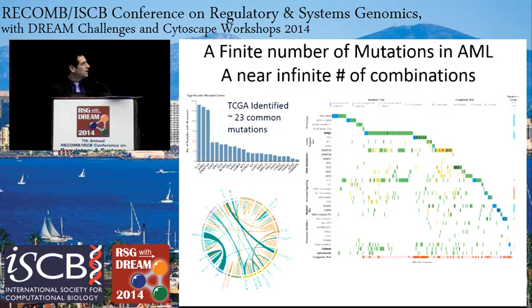AML was one of the TCGA diseases that was studied, and there are about 23 common mutations. There are several recurrent translocations and large-scale genetic events — loss of the whole chromosome, gain of the whole chromosome — and these occur in some patterns. There's tremendous heterogeneity: while everybody has some translocation or genetic event and most have a couple of mutations, the way these mix and match is extremely heterogeneous. This creates a huge problem of how do you treat this when there's so much heterogeneity in how you got to AML in the first place.